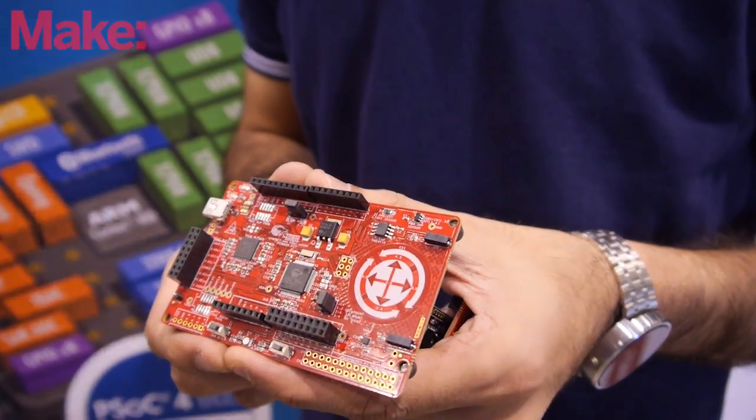That's the whole story behind PSOC. We're a professional engineering company that's been in Silicon Valley for 30-plus years, working with top names in consumer, automotive, industrial, and space industries. We want to bring our professional-grade technology to makers, hobbyists, and DIYers.